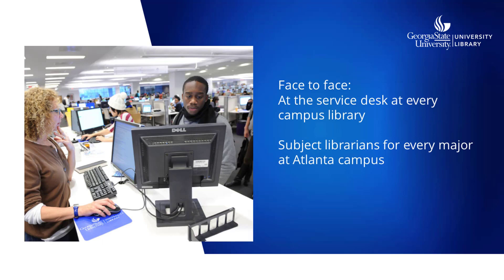Don't forget that every GSU campus library has a service desk where you can talk to librarians one-on-one to get help in person. Just drop by and let us know what you're working on and how we can help.